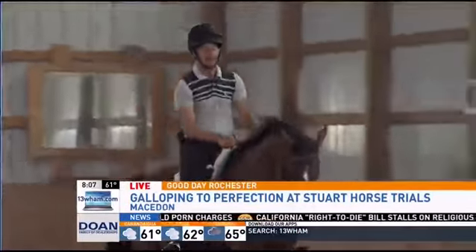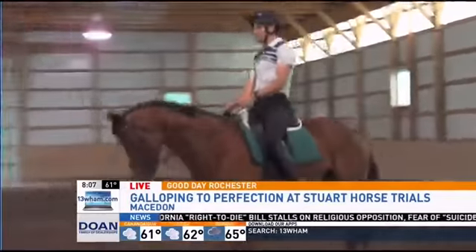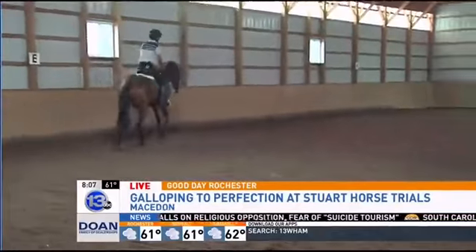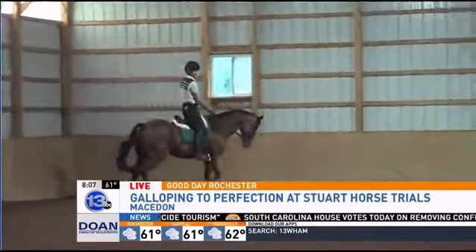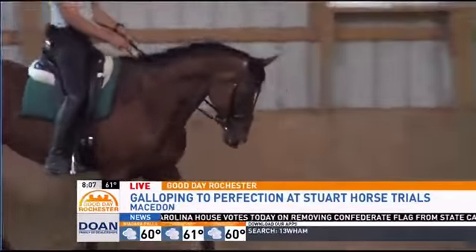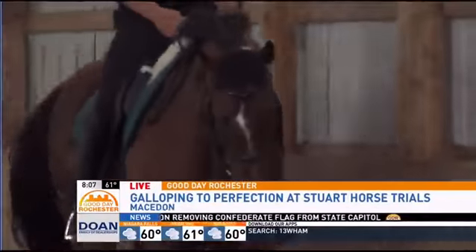If I want to move it forward, same thing — utilizing with my seat, keeping his hind end moving underneath him. The biggest key with these horses is showing that connection, showing that submission, and the quality of their gaits. Certainly the more fluid movers, with more consistency and accuracy to each movement we're performing, is how we're going to be graded and scored.